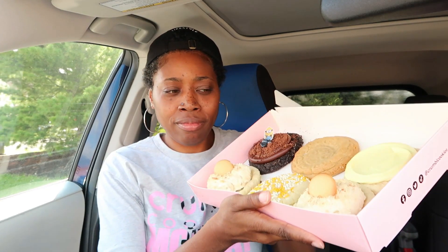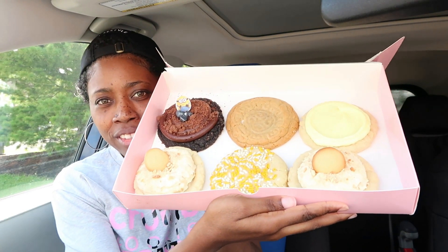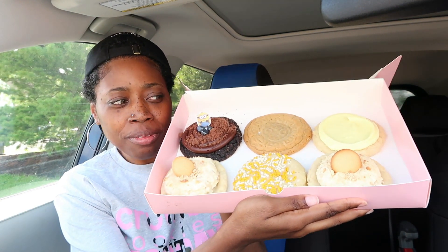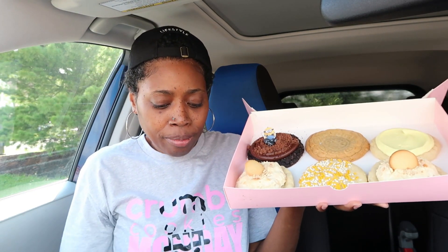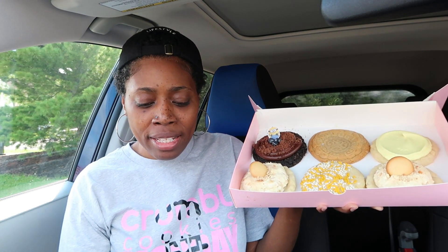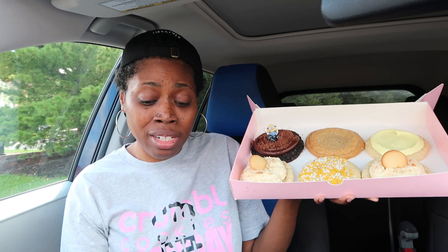I want to pick them up and show them to you right now. Aren't they kind of cute? Yes! They call it 'One in a Minion.' I've never seen the Minions movie so I'm not hip to it, but today's cookies — we have the OG milk chocolate chip cookie, which I didn't get.